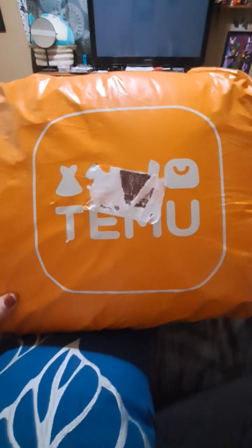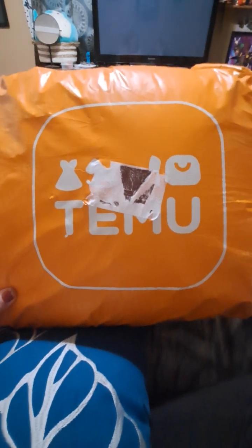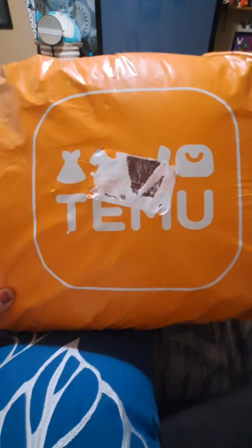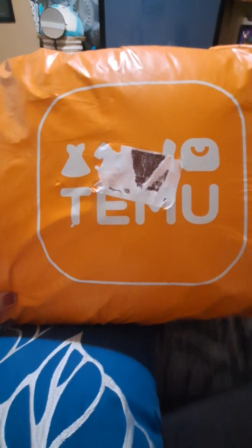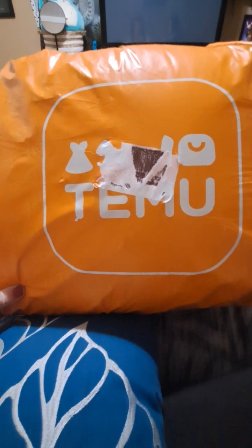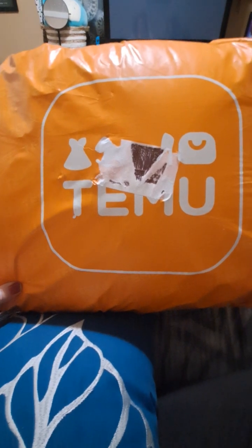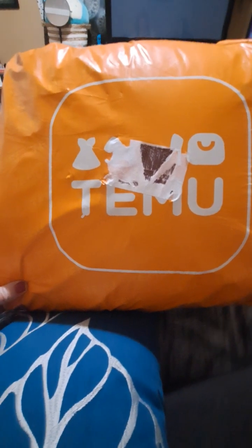Hi guys, welcome back to my channel. Today I have a Temu haul. I did order more than this, but two of my items are not going to be included in this haul because they broke out my package into two different shipments. We'll just jump in and see what I got.